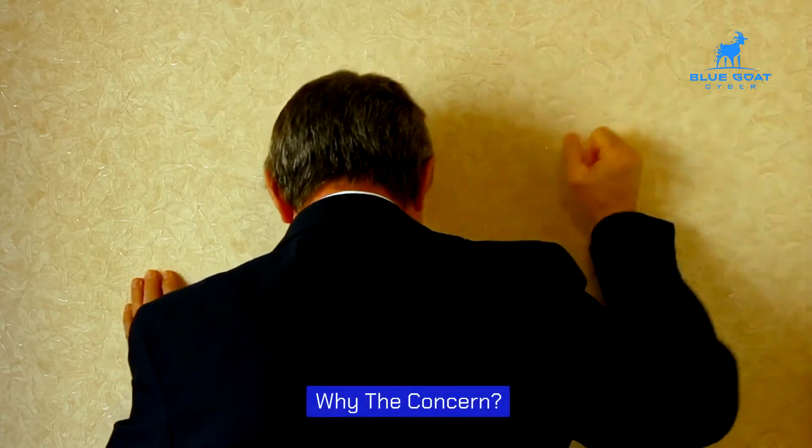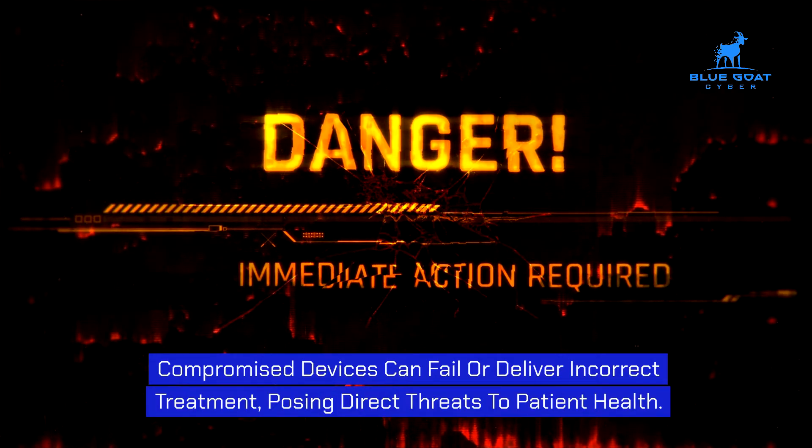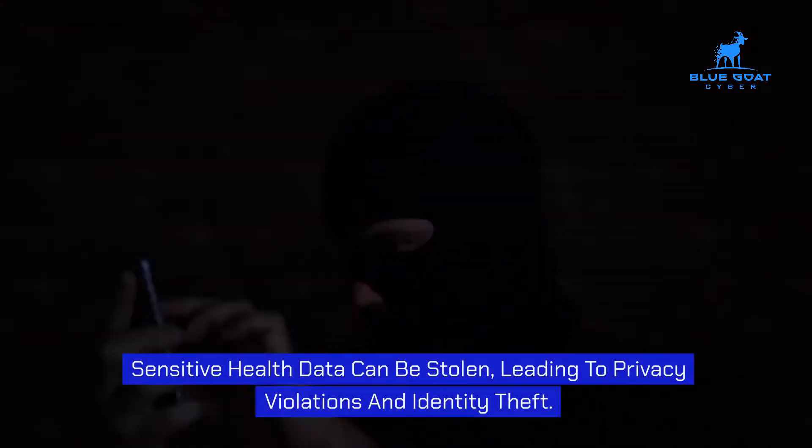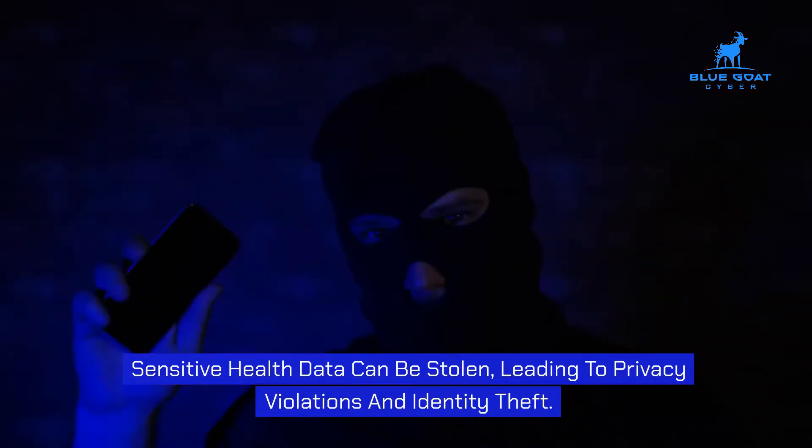Why the concern? Compromised devices can fail or deliver incorrect treatment, posing direct threats to patient health. Sensitive health data can be stolen, leading to privacy violations and identity theft.